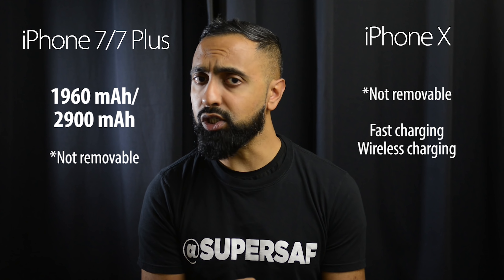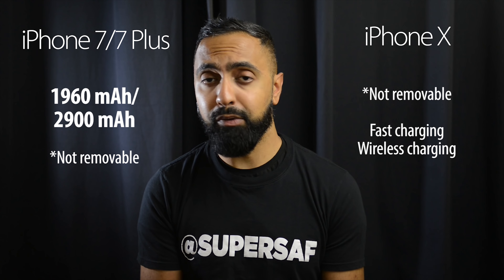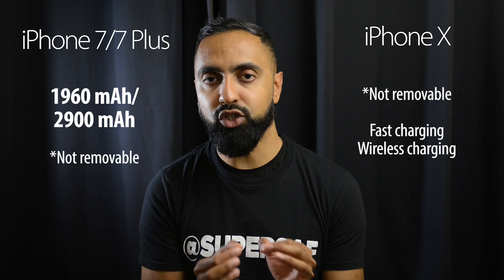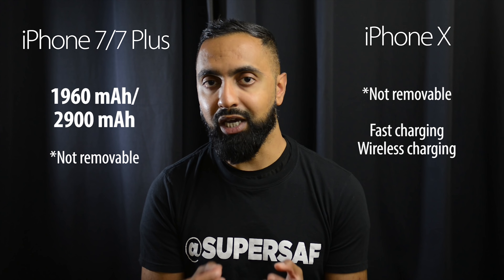You've also got fast charging on the iPhone X, but Apple really haven't disclosed too much information about this — whether we're going to be getting the fast charger out of the box or not is yet to be seen.